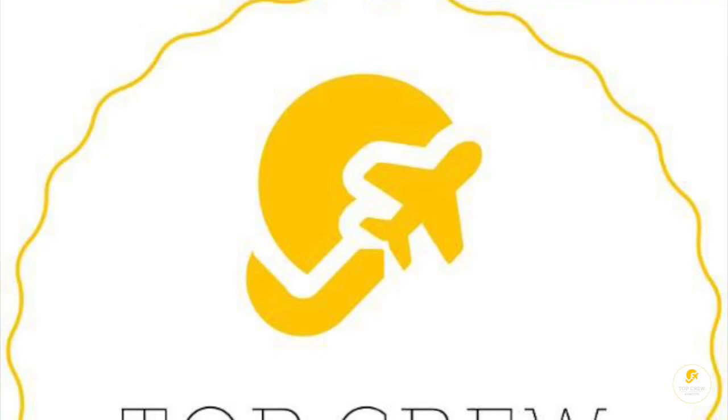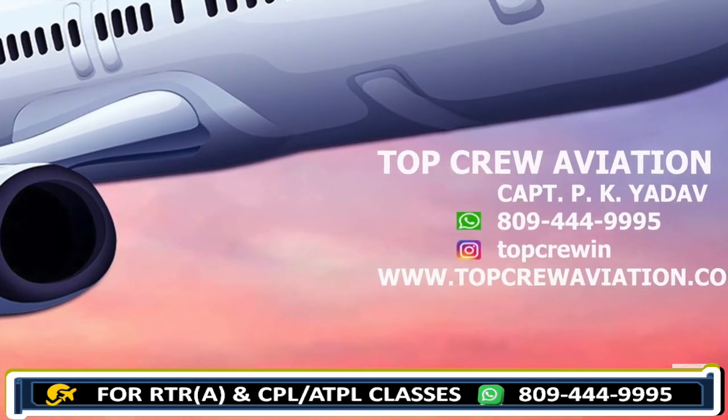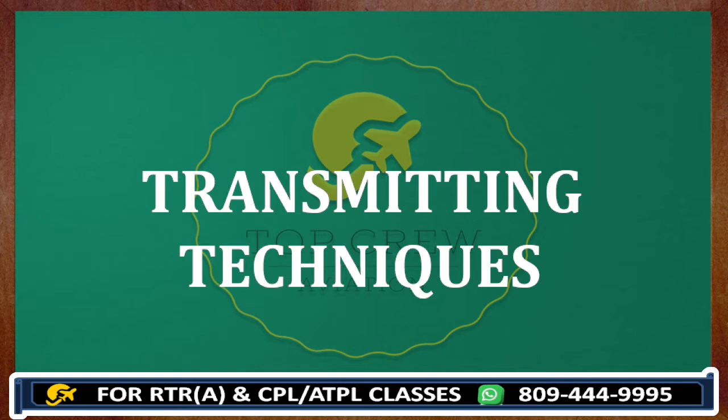Welcome to Top Crew Aviation. This is Captain P. Kiyadav. Hello guys. Today we will learn about transmitting techniques.